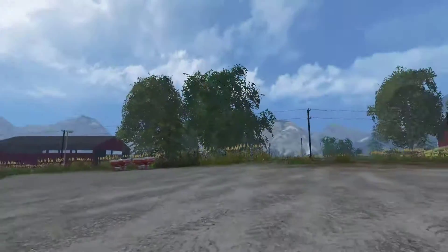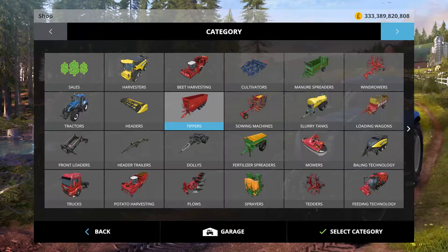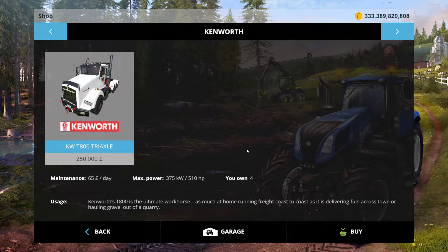I'll just have a little look in the shop first — it's in the Kenworth section here, Kenworth T800 Triaxle. It'll cost £250,000 to purchase straight up, which is fair enough for the large truck. Compared to the other trucks in game, it's worth the money and it's priced at the right price — not too expensive, not too cheap. It'll cost you £65 maintenance per day, which is fairly good for a truck that size.